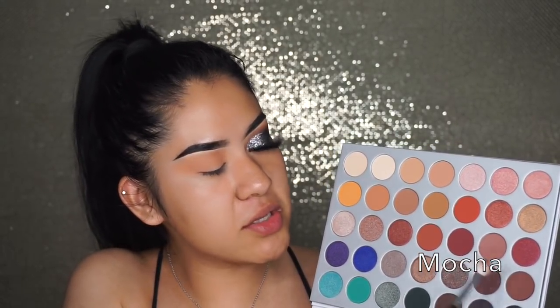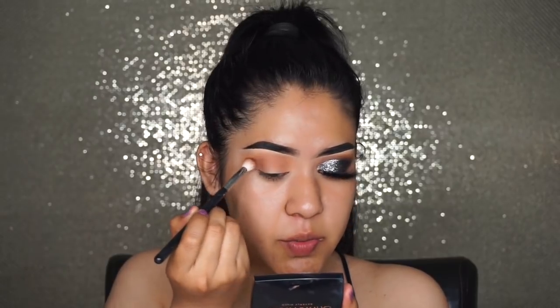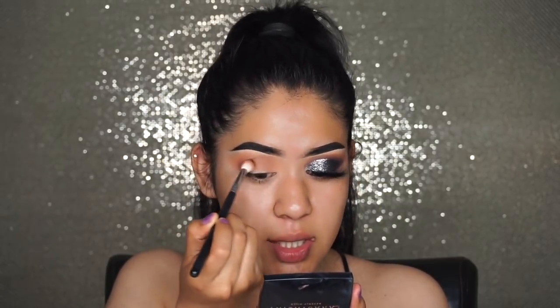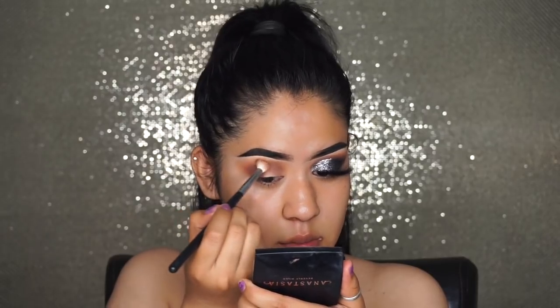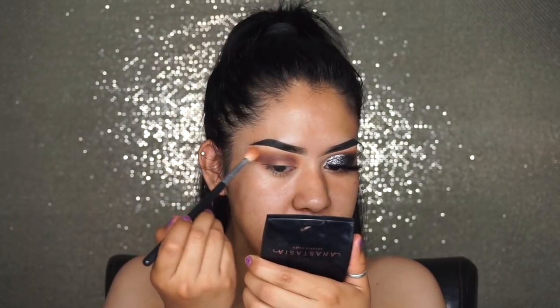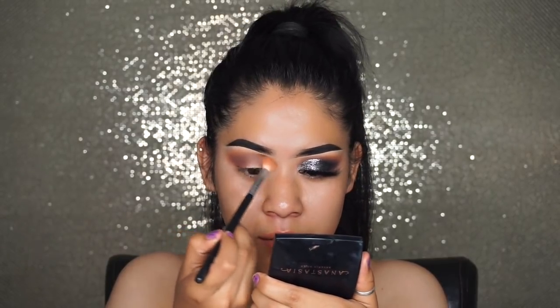The next eyeshadow I'm going to be using is called Mocha, and I'm going to be applying it with a Morphe M573 brush. With this eyeshadow I'm going to be doing the exact same thing I did with the previous eyeshadow. As always I'm going to keep it a little lower than the other eyeshadow just so it can look more blended. You can always go back to the brush you had previously and just blend it out a little bit more.